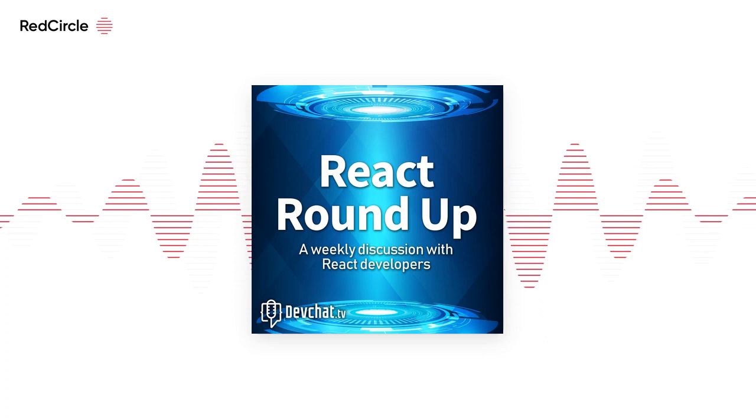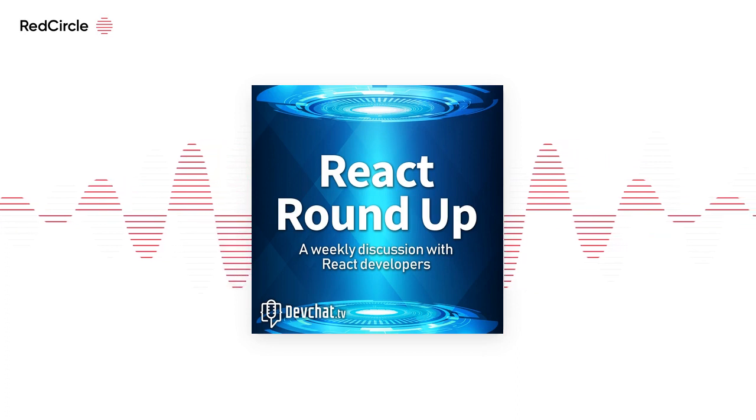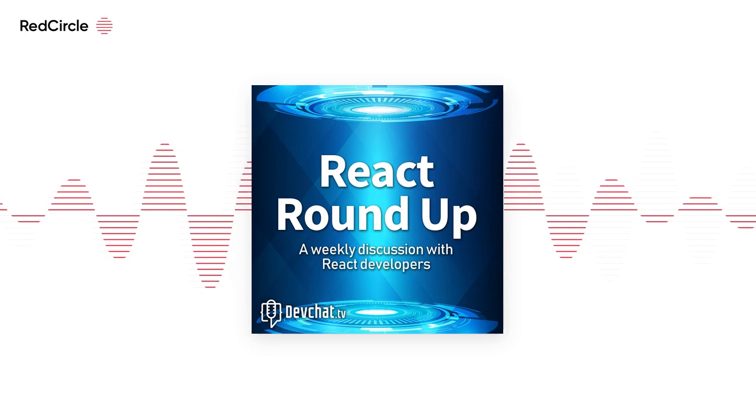We don't have a guest today, but we do have a panelist episode, and we are going to talk about keeping your React application up to date.